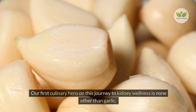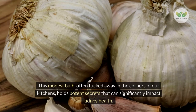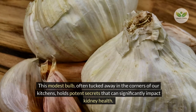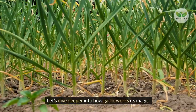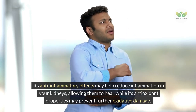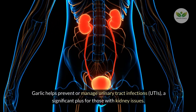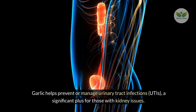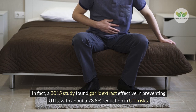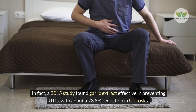Number 1 – Garlic. Our first culinary hero on this journey to kidney wellness is none other than garlic. This modest bulb, often tucked away in the corners of our kitchens, holds potent secrets that can significantly impact kidney health. Its anti-inflammatory effects may help reduce inflammation in your kidneys, allowing them to heal, while its antioxidant properties may prevent further oxidative damage. Garlic helps prevent or manage urinary tract infections (UTIs), a significant plus for those with kidney issues.